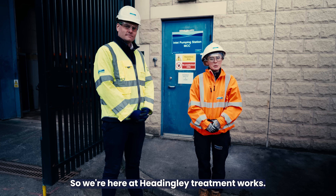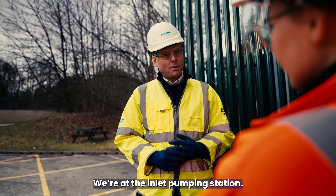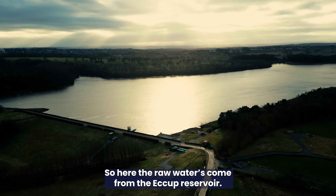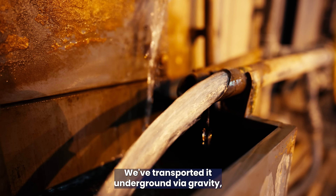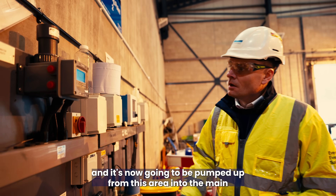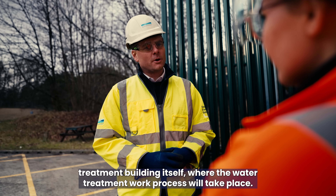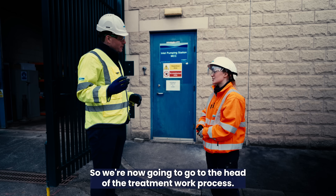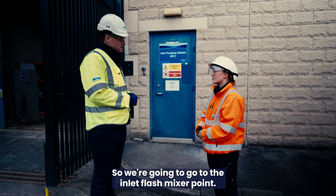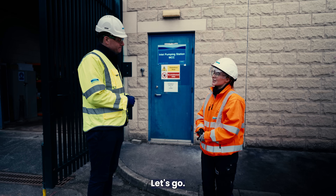So we're here at Headingley Treatment Works. Andy, whereabouts on site are we stood? We're at the inlet pumping station. The raw water has come from Eckert Reservoir — we've transported it underground via gravity and it's now going to be pumped up from this area into the main treatment building itself where the water treatment process will take place. Where's this water heading next? We're now going to go to the head of the treatment works process — the inlet flash mixer point. Shall we go have a look? Let's go.